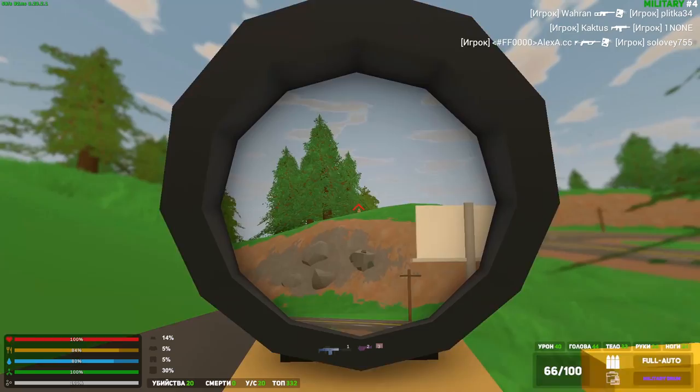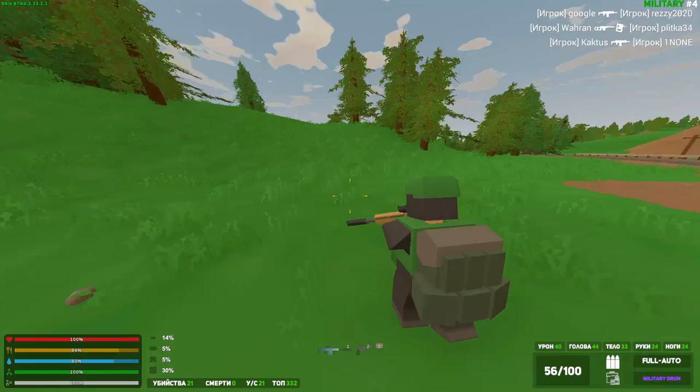Welcome back to another Unturned video. Today I went solo on a Washington PvP server and we're going to do some intense PvP against many stacked players and do a base raid.